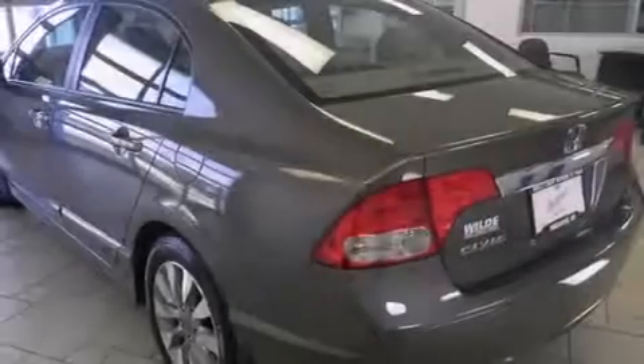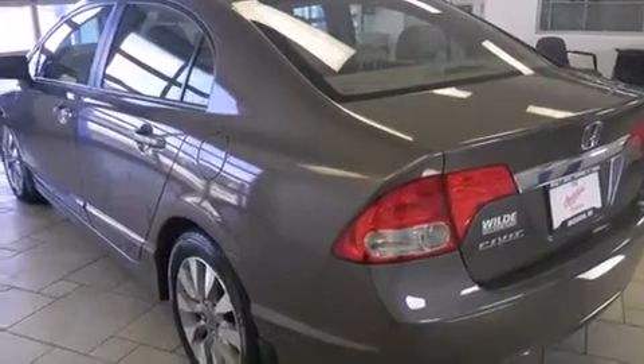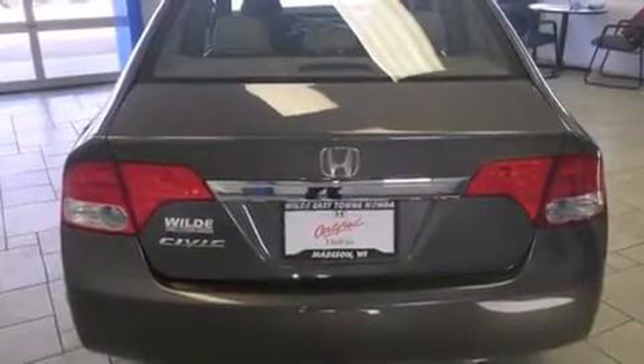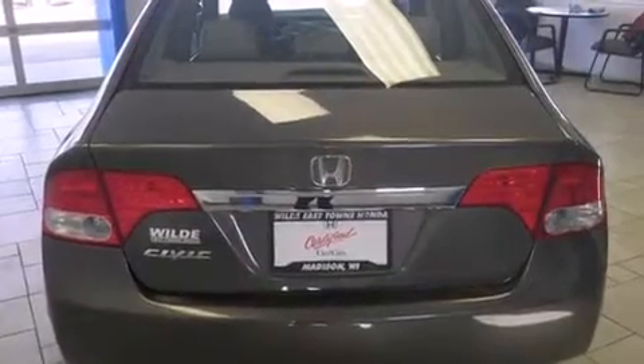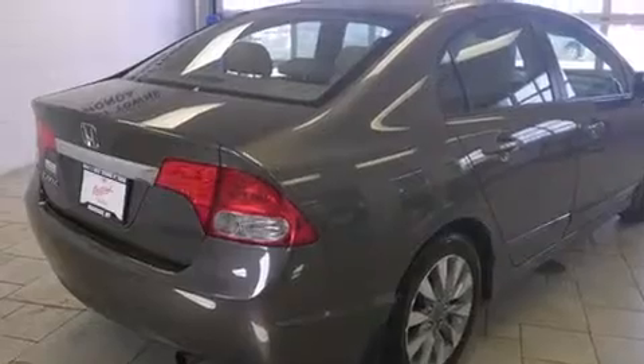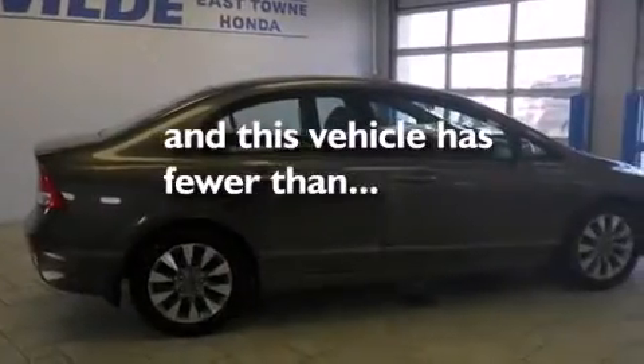The following features are also included: air conditioning, cruise control, full power accessories, a CD player, leather seats, side curtain airbags, a rear window defroster, an anti-lock braking system, tinted glass, and this vehicle has fewer than 32,000 miles on the odometer.